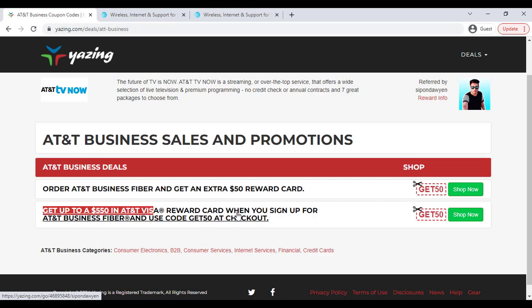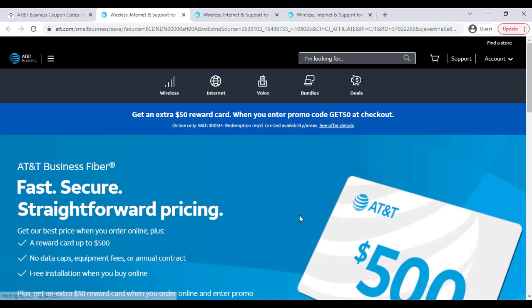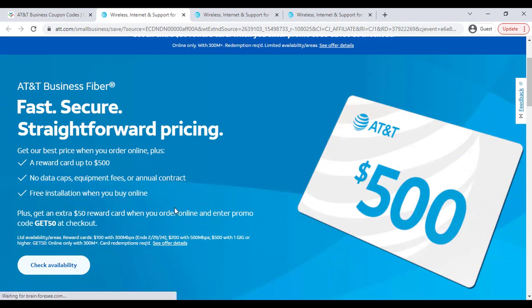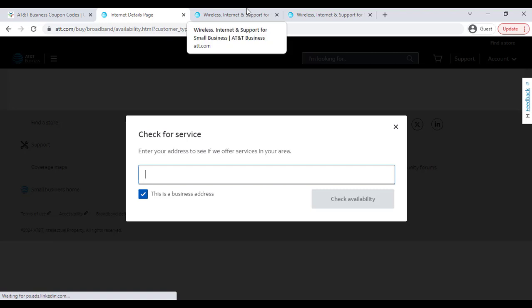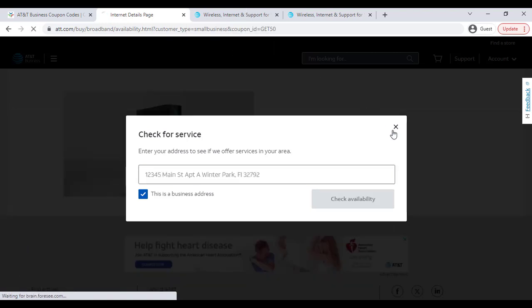Also, you can see an offer to get up to $550 in an AT&T Visa reward card. Just click the 'Shop Now' button — it will also redirect you to the official website and the coupon is applied automatically, which will help you save money.